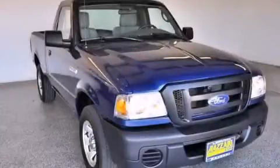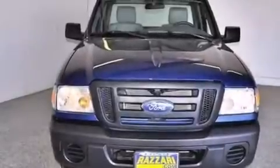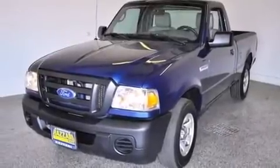This is a 2011 Ford Ranger, made for the job site, the trail, and the town. This truck has a five-speed automatic transmission and an inline four-cylinder engine.